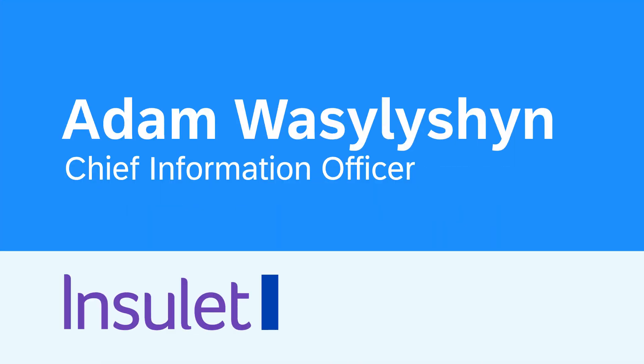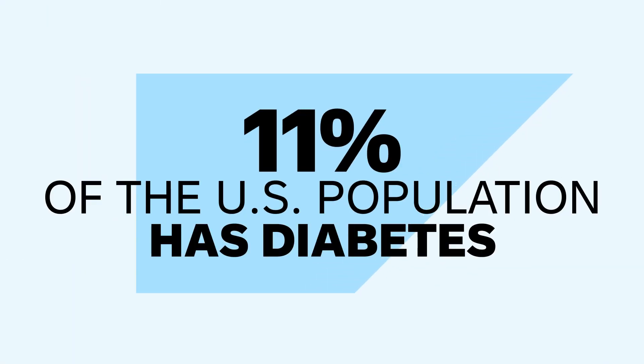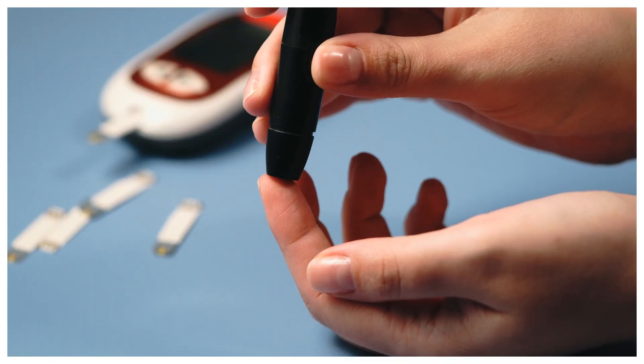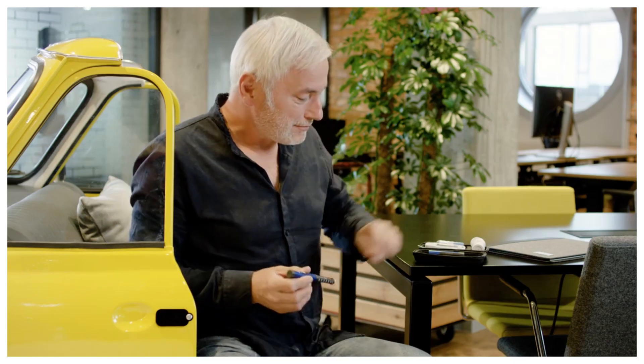Adam, it is so great to have you here today. I'm such a huge fan of your company Insulet and everything that you're doing to change the game for those with diabetes. Point of fact, 11% of the U.S. population has diabetes, and what Insulet is doing through the Omnipod to improve people's lives is simply incredible. Could you tell us a bit more about the company? Absolutely. When you think about diabetes, you think about the burden it takes to deal with the diabetic disease — finger sticks, blood glucose testing, and multiple daily injections.